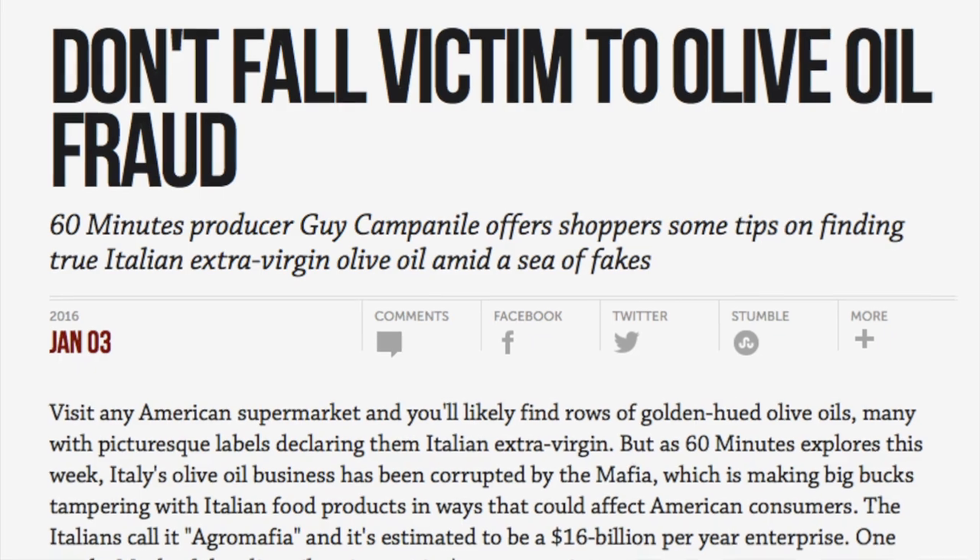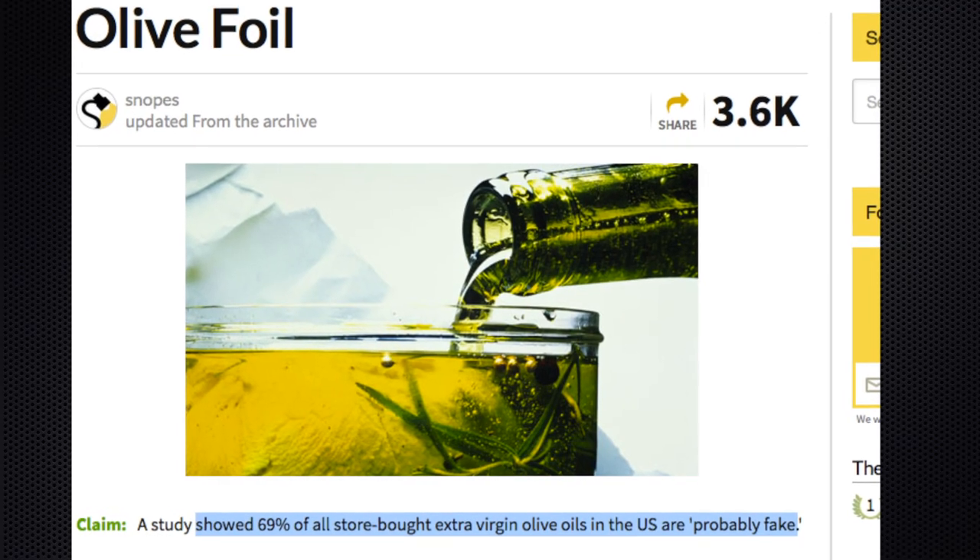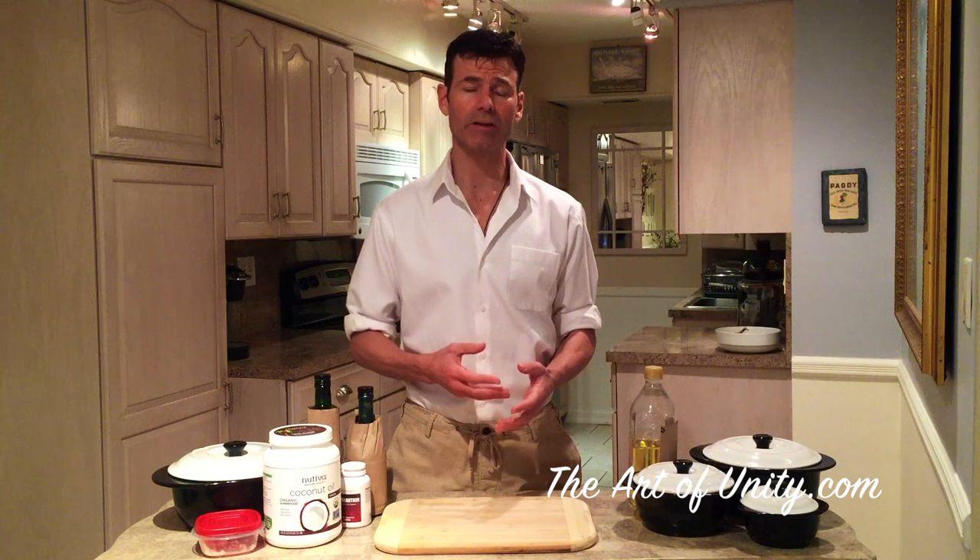With all of the problems associated with olive oil — between it easily becoming rancid, 70% of olive oils being fake or fraudulent from large companies, it being so expensive, and even having chlorophyll that speeds up the oxidation process making it rancid quicker — I'm no longer a big fan of it.